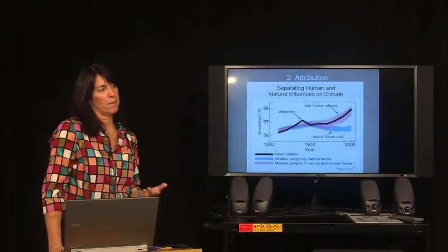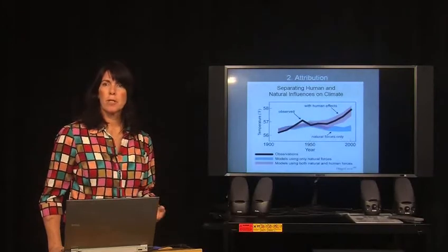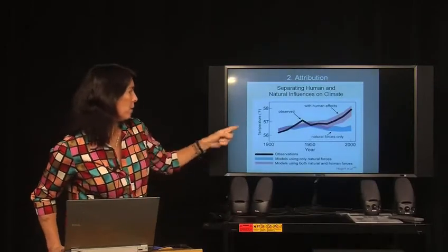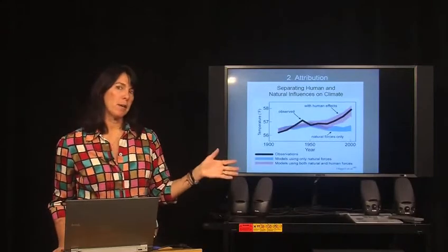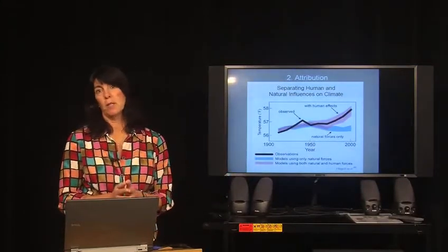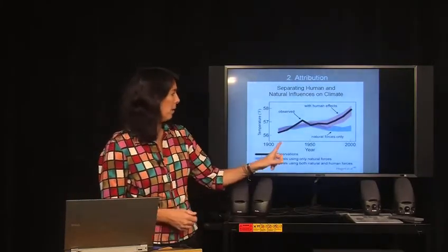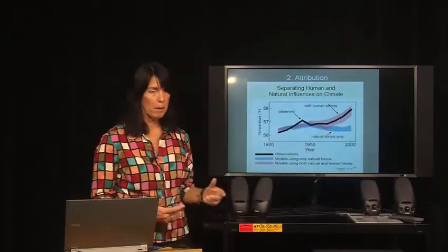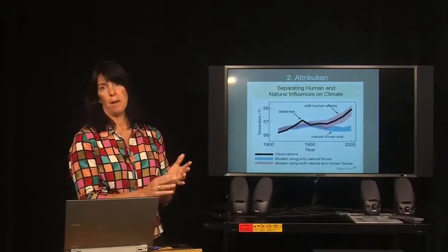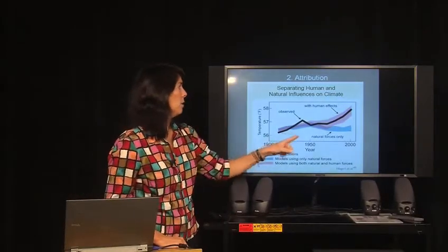The next question becomes: you've convinced me that these gas concentrations are going up and they are able to trap heat, but aren't there natural sources causing warming? Aren't there natural reasons why the climate is changing? What I'm showing you in this graph is the temperature over the years, trying to separate out the human-induced effects versus the natural effects. If all we were looking at were natural effects like volcanic eruptions and other ways carbon dioxide or methane gets emitted to the atmosphere, the temperature would be variable with some increases and decreases. But when we add on the human effects — primarily carbon dioxide, nitrous oxide, and methane being released to the environment — the changes are much higher.